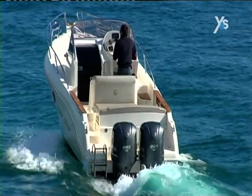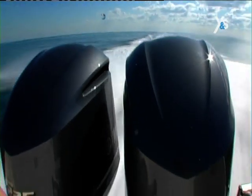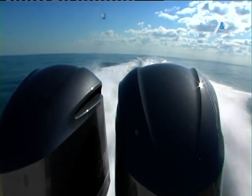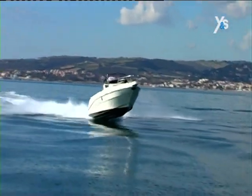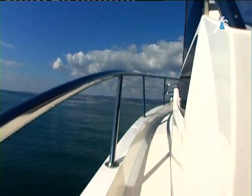As the weather conditions are favorable, we accelerate to full throttle to find the top performance of the Capelli 28 WA. If we adjust the trim up, we achieve 5,500 revs per minute and hit 54 knots. The boat is very stable, even at 55 knots.